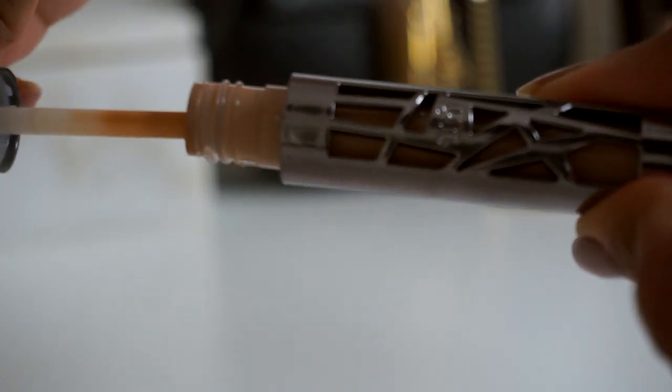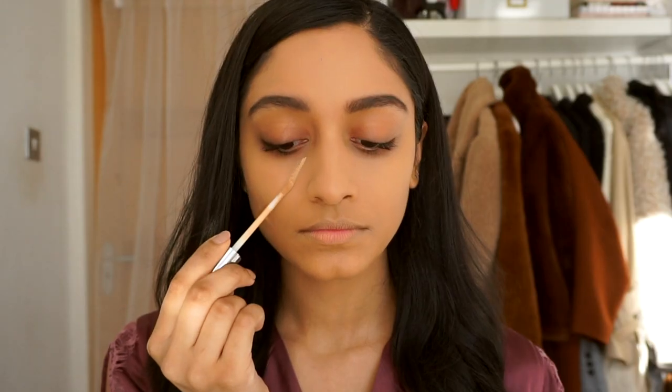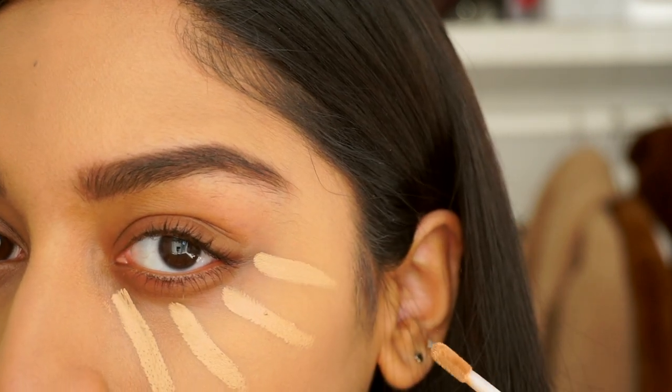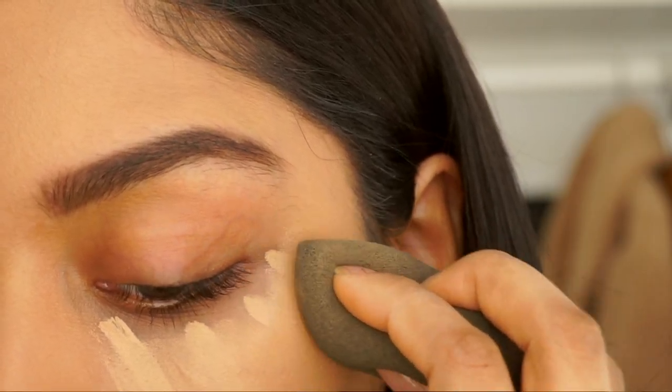A more recent addition to my makeup routine is the Urban Decay All-Nighter Concealer. I've never been much of a matte person, but this concealer gives that perfect coverage that can take you from day to night.